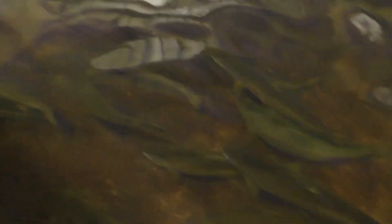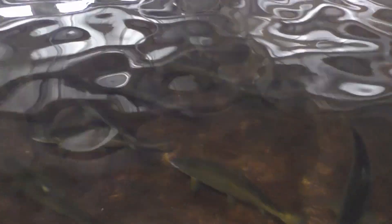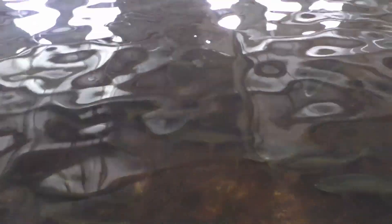Would you want to catch one of those, Daniel? Yes. Would you eat it? No. They taste like pellets.